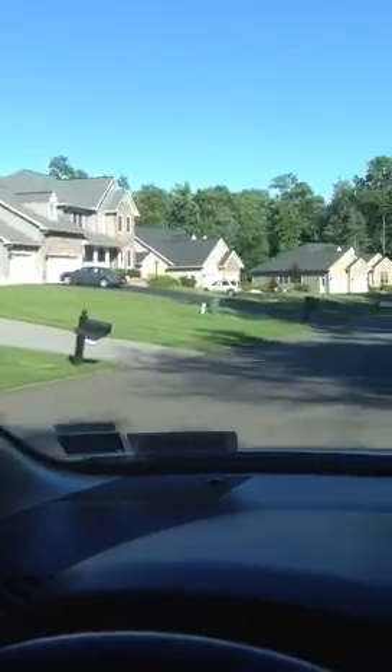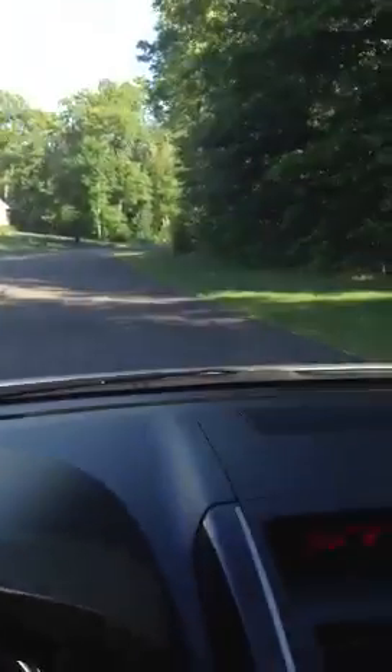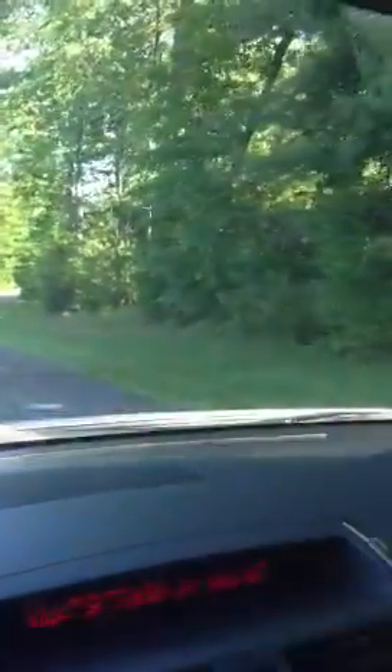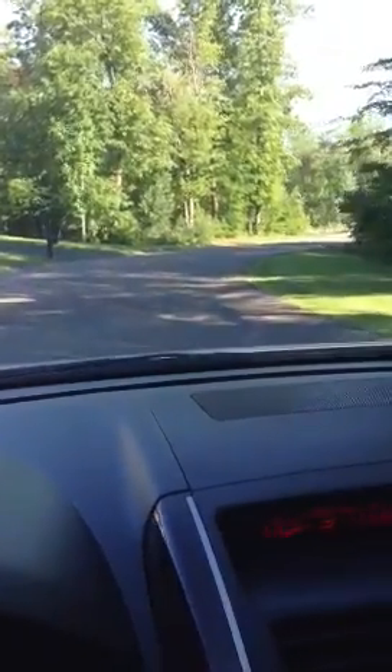So we're going to come back out this road and I'm going to take you through the cul-de-sac. You can see all the houses — I've noticed some people with pools and other kids' stuff. But again, your side of the street is all treed, so really nice and private.